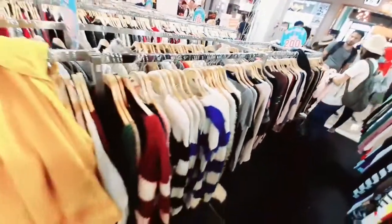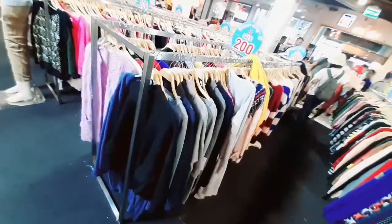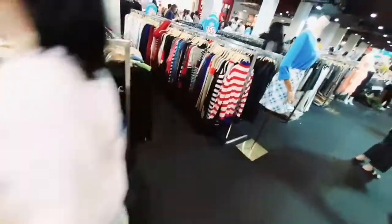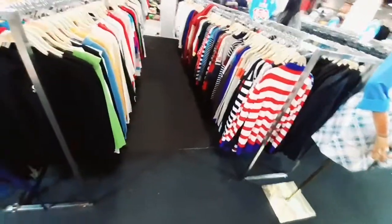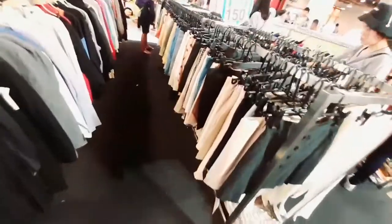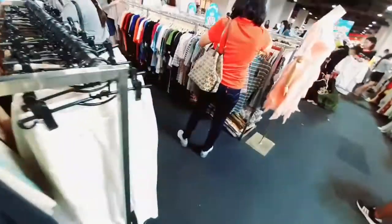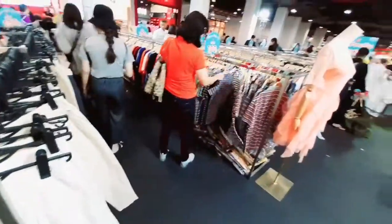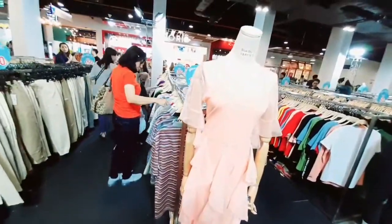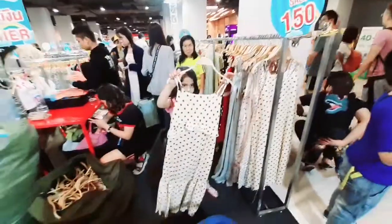If you are here, you should have a map because this is a very big market and you cannot cover it in one day. You need a map to navigate. I have come here twice and I would recommend using the map. Thailand has all kinds of specialty shops, including cultural shops, all available within this market.